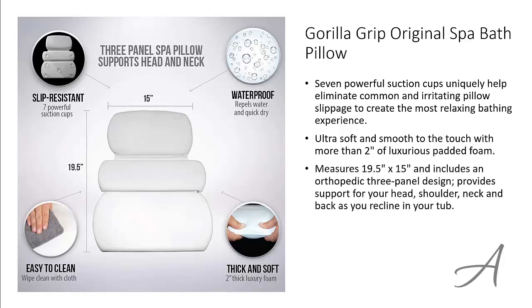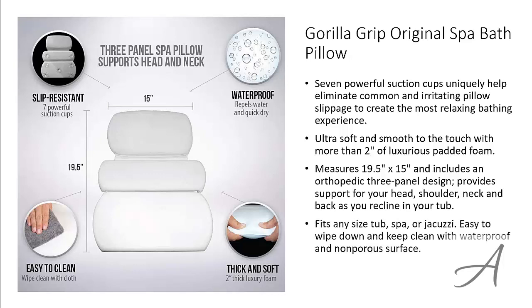This pillow measures 19.5 by 15 inches and includes an orthopedic 3-panel design which provides support for your head, shoulder, neck and back as you recline in your tub. This pillow fits most tubs, spas and jacuzzis, and is easy to keep clean with its waterproof and non-porous surface.